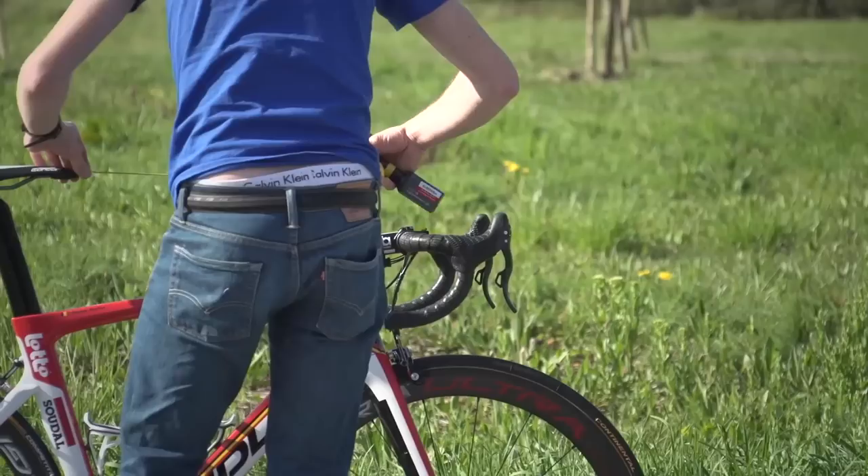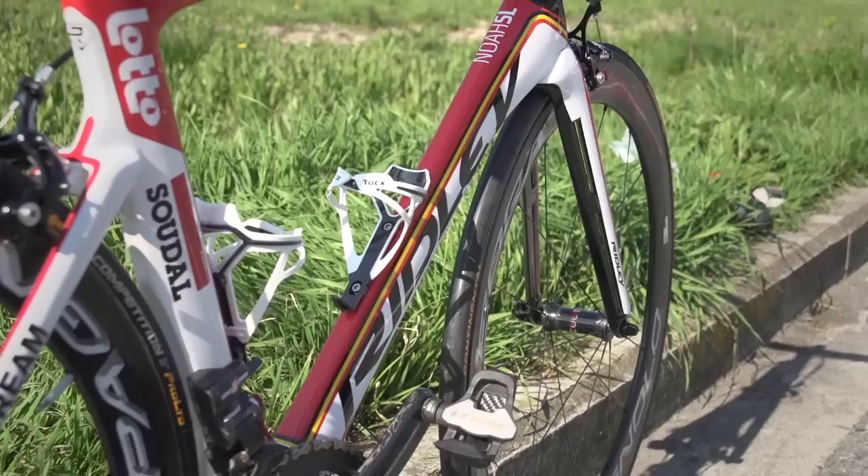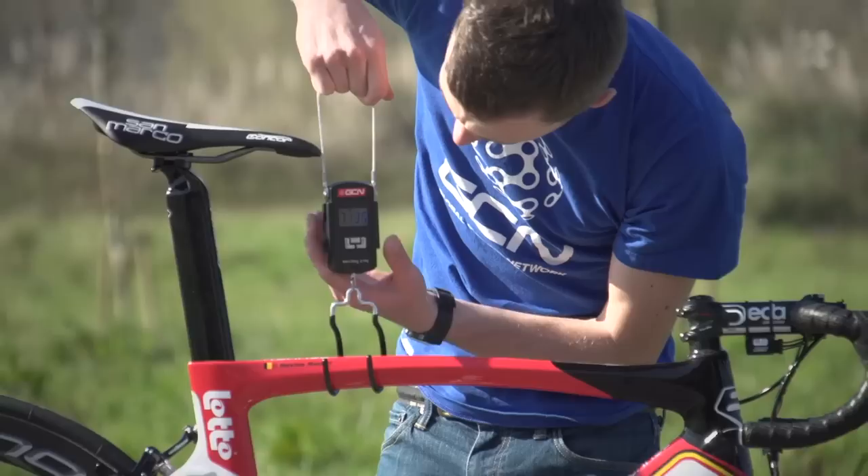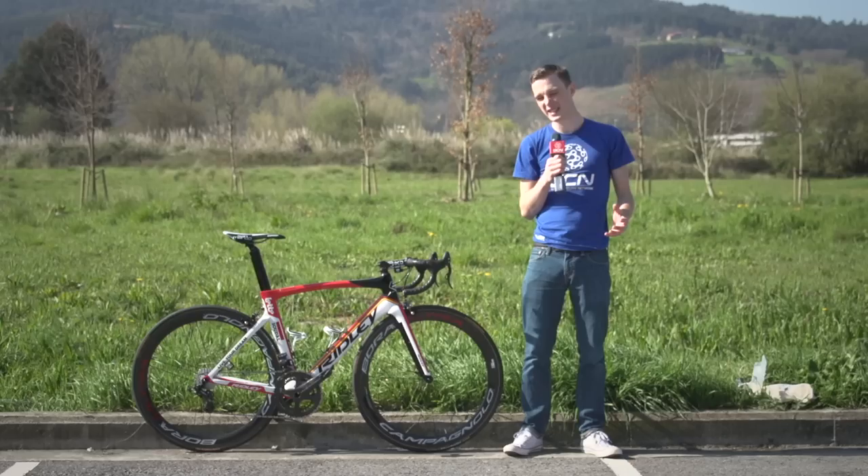Monfort's saddle height and reach are within a pretty standard range: saddle height is 76 centimetres, and the reach is 55 centimetres. Because the Ridley Noah SL is an aero bike, I was expecting this one to come in a little above the UCI weight limit. And it is — it's 7.13 kilos, so 300 grams over the UCI weight limit, but a weight gain that's probably offset by the aero benefits of the bike.